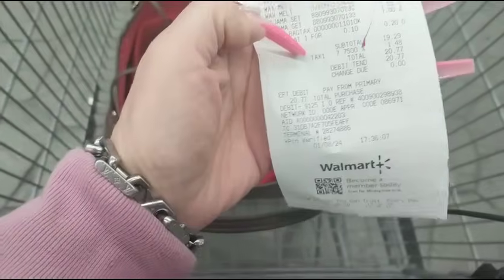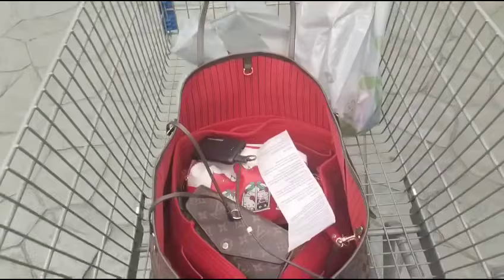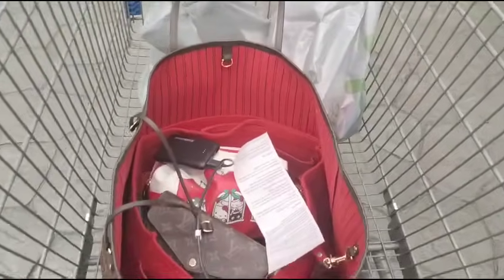Alright, you guys, I just got out of Walmart and I spent $20.77. I got two pairs of pajamas and 25 wax melts. Hit your local Walmart, see what you can find, and I'll see you guys all in the next video. Make sure to check out Hobby Lobby and Target. Thank you so very much.